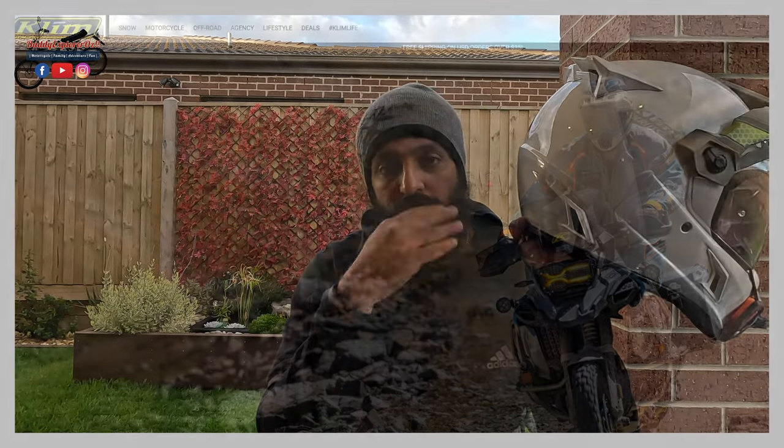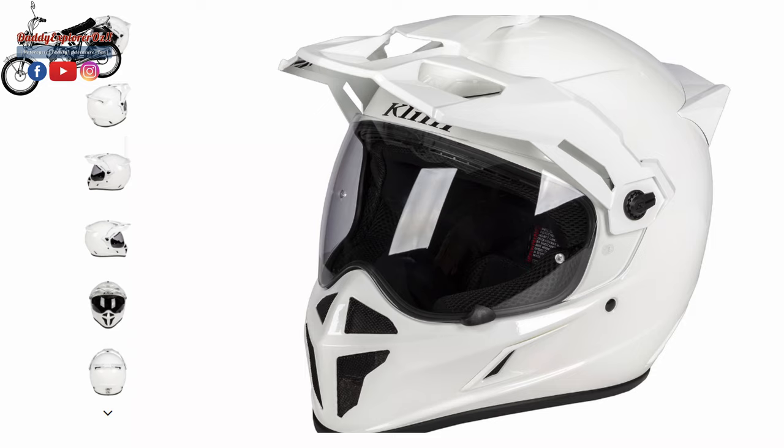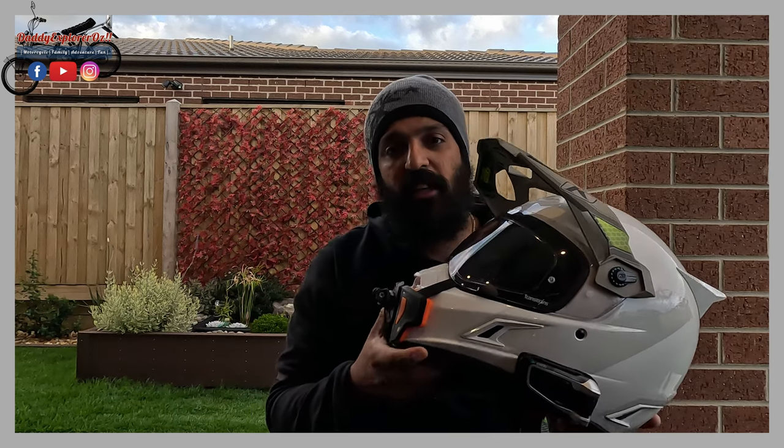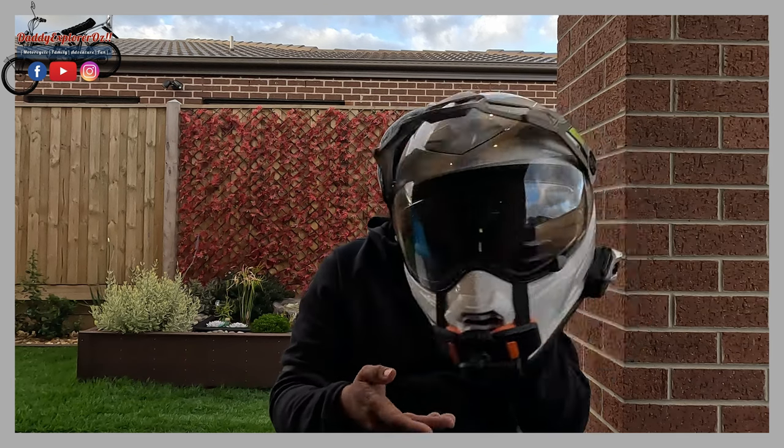The Klim Krios Pro is a very popular brand. Klim has a range of apparel for motorcycles and they've also produced a number of helmets. The Krios Pro is the second generation from the Krios lineup - the first generation was the Klim Krios, which was also a very well received and quite light helmet. This second generation has had a significant number of changes, which I'm going to talk about.